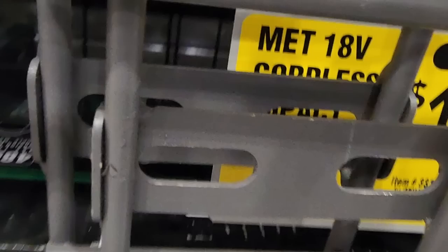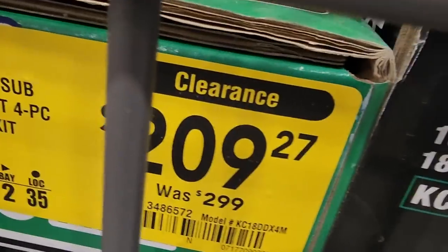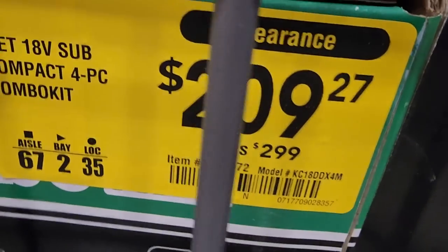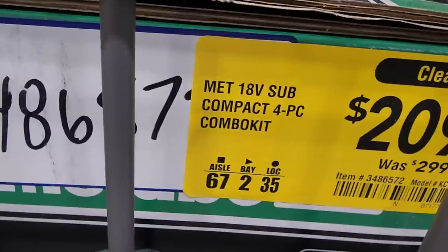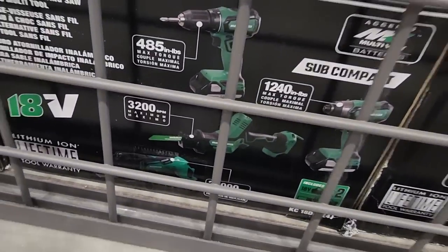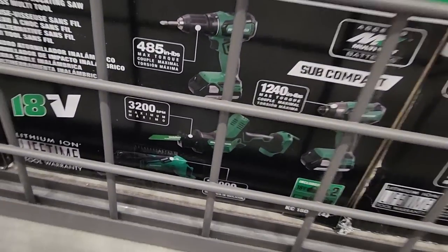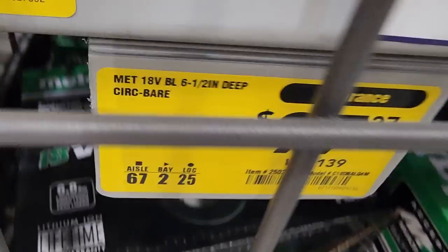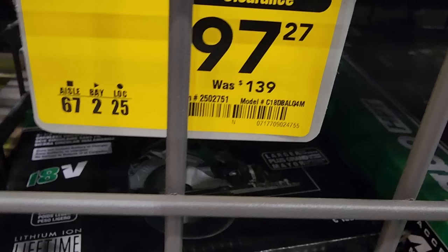Metabo cordless combo — can't read all the details on the back, but it's the four-piece combo for $209 down from $299. Not a bad deal — I've seen it cheaper, but $209 is pretty dang good. It includes a one-handed reciprocating saw, oscillating tool, impact driver, drill driver, and a six-and-a-half-inch circular saw for $97 down from $139.